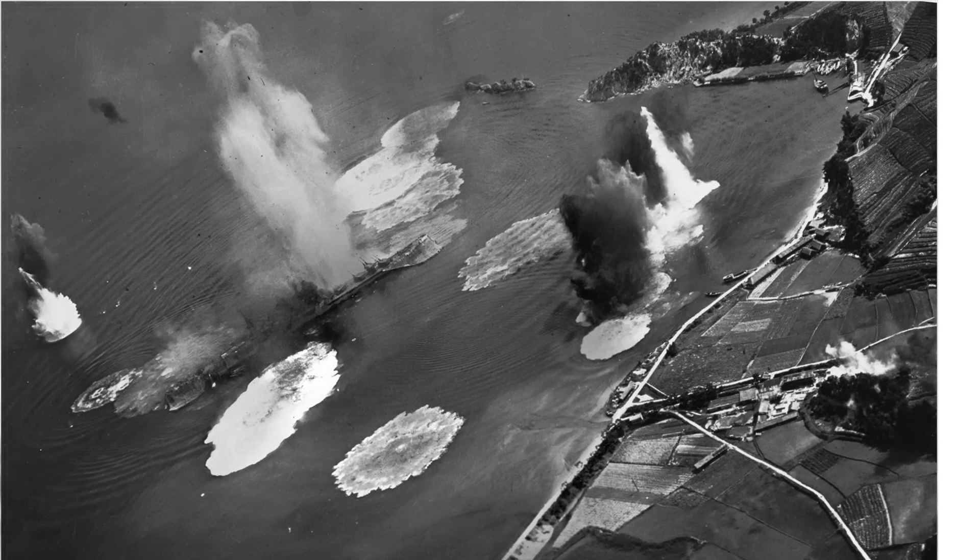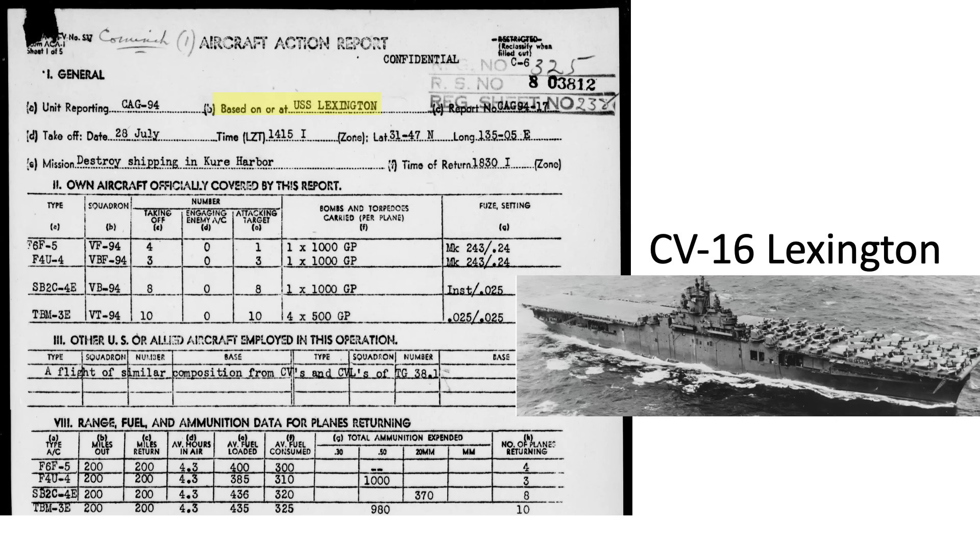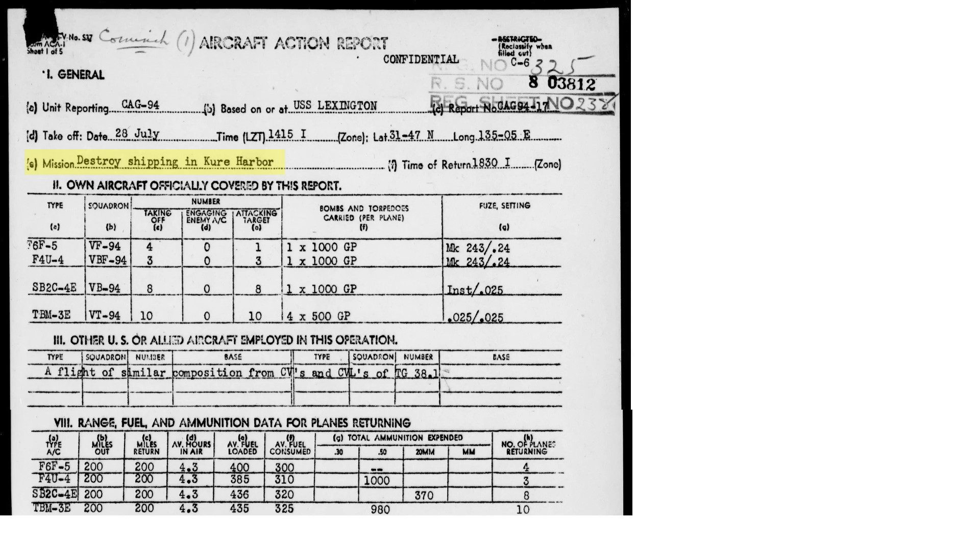The Haruna was attacked on July 24, 1945 by carrier aircraft, scoring a single hit that caused light damage. The battleship was again attacked by carrier aircraft on July 28. The number of hits varies with sources, but it was likely struck by eight bombs and ten near misses — the battleship sinks. This page from the Lexington's aircraft carrier after action report outlines the attacking planes' loadout. The goal of these attacks was to destroy the IJN warships in Kure Harbor.